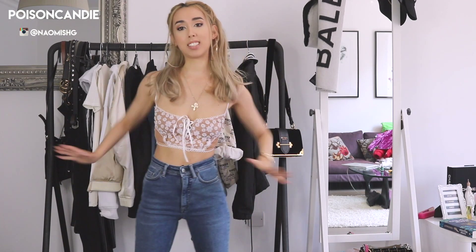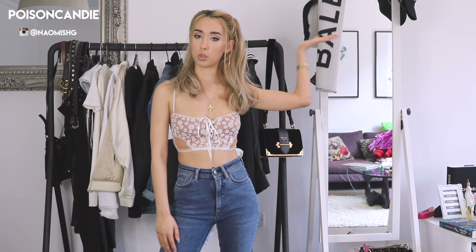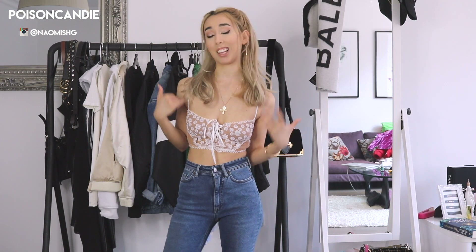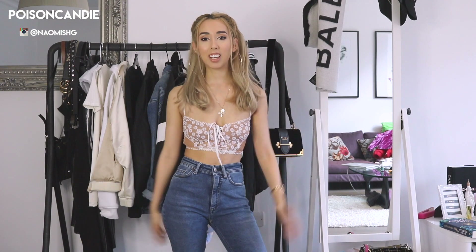Hey guys, so today I have a denim guide. I'll talk about all the brands that I love to shop for denim, the fit that I love the most, and the style that I think is the most flattering. If you're not subscribed yet, please don't forget to subscribe — I do mainly fashion, hauls, and styling videos. My Instagram is Naomi F6G, and if you go through it you'll see I wear a lot of denim — 99% of the time I'll be wearing jeans or a denim skirt, because they just go with everything.